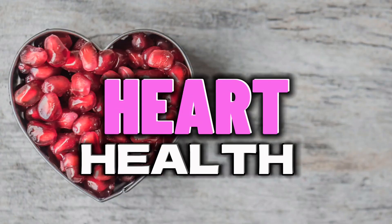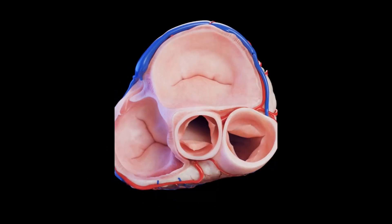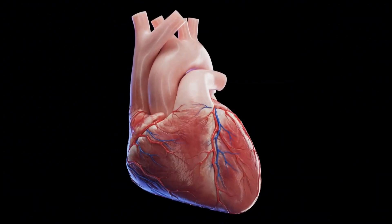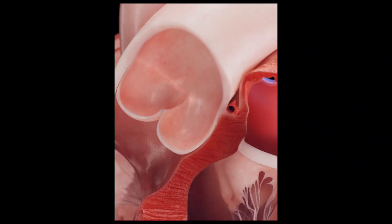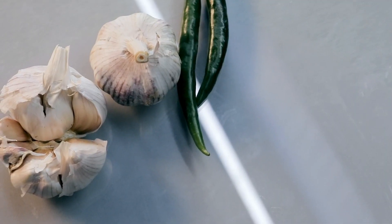Next up, let's talk about heart health. Garlic has been associated with various cardiovascular benefits, such as lowering blood pressure and reducing cholesterol levels. Including garlic in your diet may contribute to a healthier heart, reducing the risk of heart disease. Whether raw or cooked, garlic's got your heart covered.